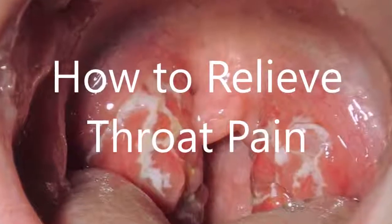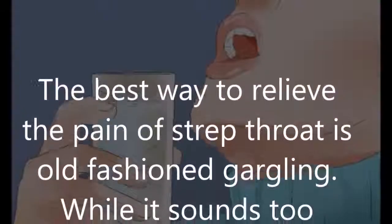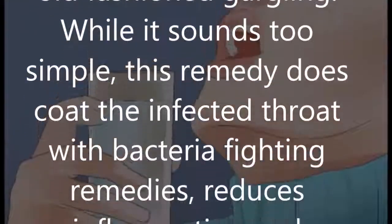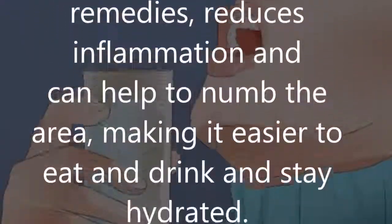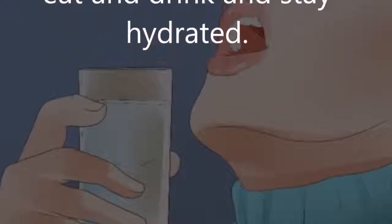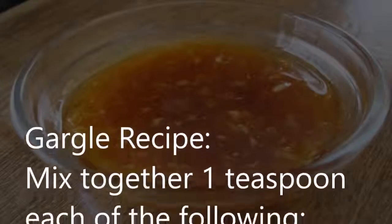How to relieve throat pain: the best way to relieve the pain of strep throat is old-fashioned gargling. While it sounds too simple, this remedy coats the infected throat with bacteria-fighting remedies, reduces inflammation, and can help to numb the area, making it easier to eat, drink, and stay hydrated.